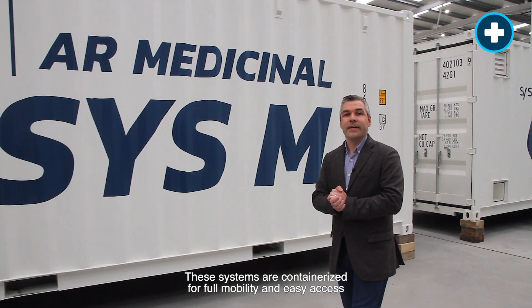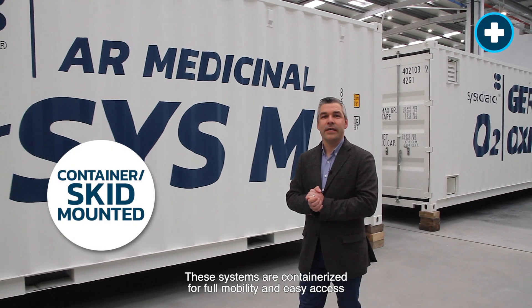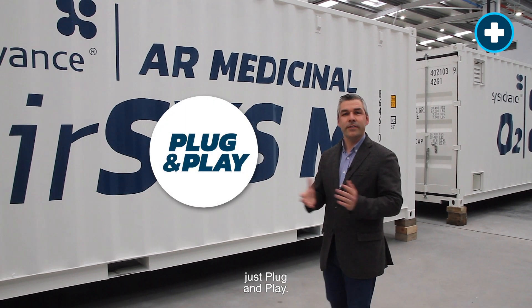These systems are containerized for full mobility and easy access. Just plug and play.